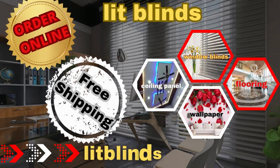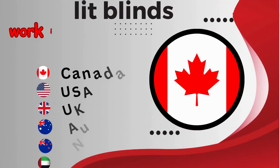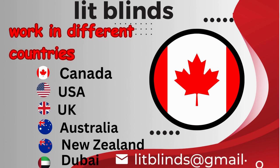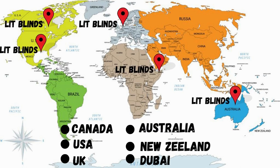Order online with free shipping. Lit Blinds operates in multiple countries: Canada, USA, UK, Australia, New Zealand, and Dubai. Lit Blinds provides free shipping and 50% off in each of these countries.